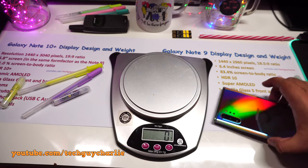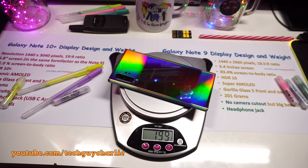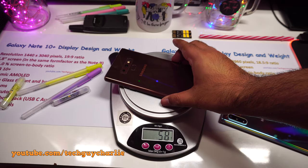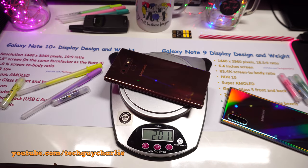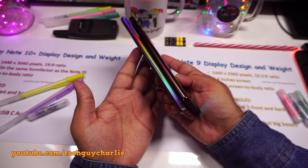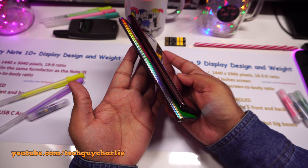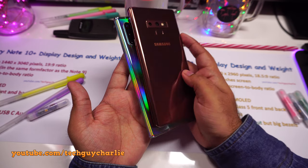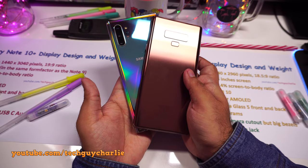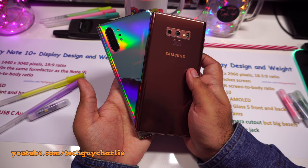Both phones weigh about the same at 200 grams, although the Note 10 Plus has a slightly bigger battery — 300mAh more than the Note 9. Samsung may have done some weight reduction elsewhere inside the Note 10 Plus. Both phones have an aluminum frame and Gorilla Glass on either side, loud stereo speakers, though the camera layout on the back has changed from horizontal to vertical. The Note 10 Plus does feel more premium, though phone aesthetics are a personal choice.